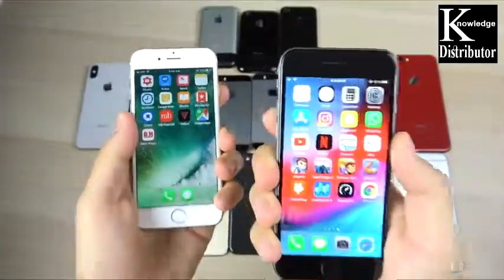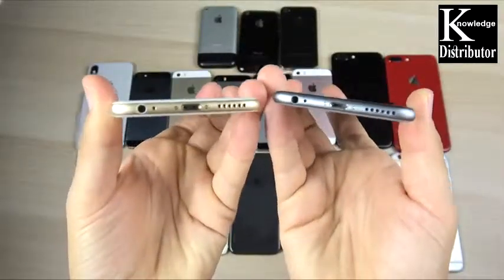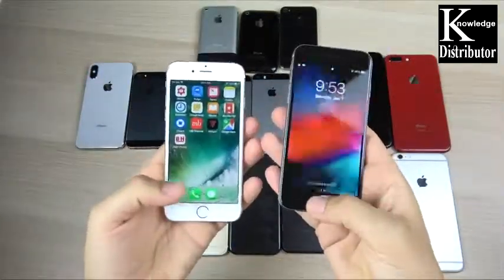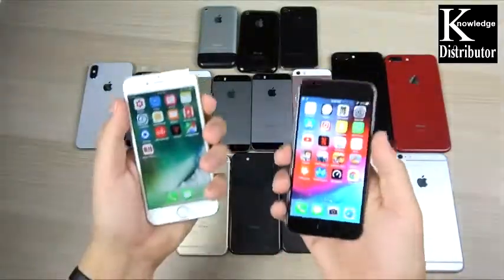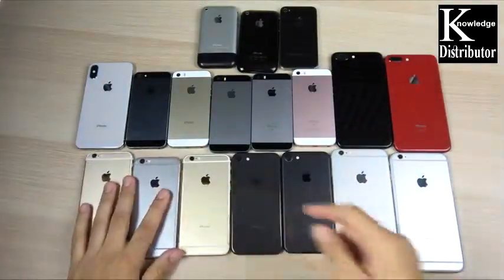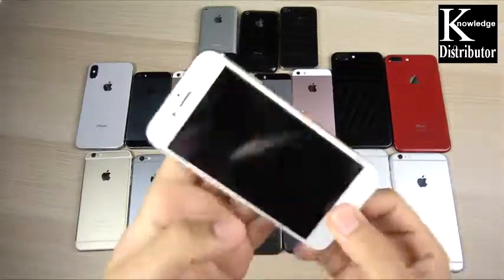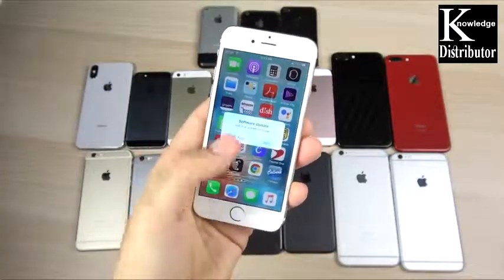The iPhone 6 brought a design that could bend on the 6 Plus series, but it was very light, clean, and a real leap forward for the iPhone series. It still had the headphone jack, and it was a beautiful, groundbreaking device for Apple. Apple sold hundreds of millions of these things, so the iPhone 6 was a killer phone in terms of the success it brought to Apple.